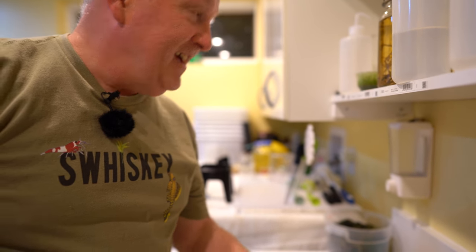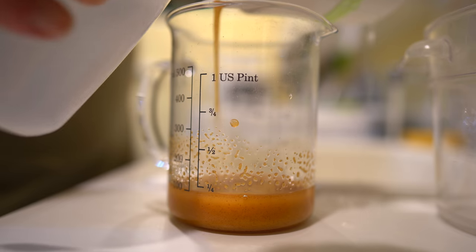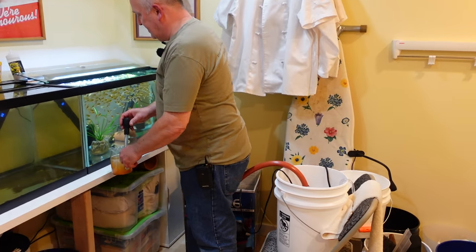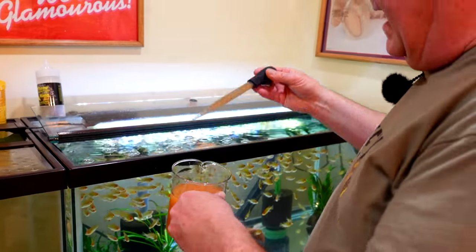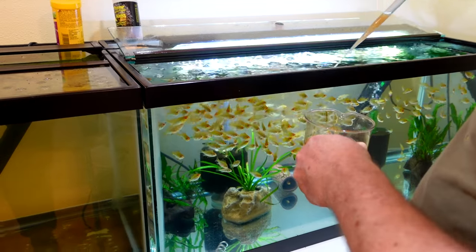You have a tissue culture right there — and you know why that's there? Because you're afraid of it? There are like over 200 gold rams in here. They're large enough to eat plenty of other food, but I like to give them baby brine shrimp too. They just go crazy for it.